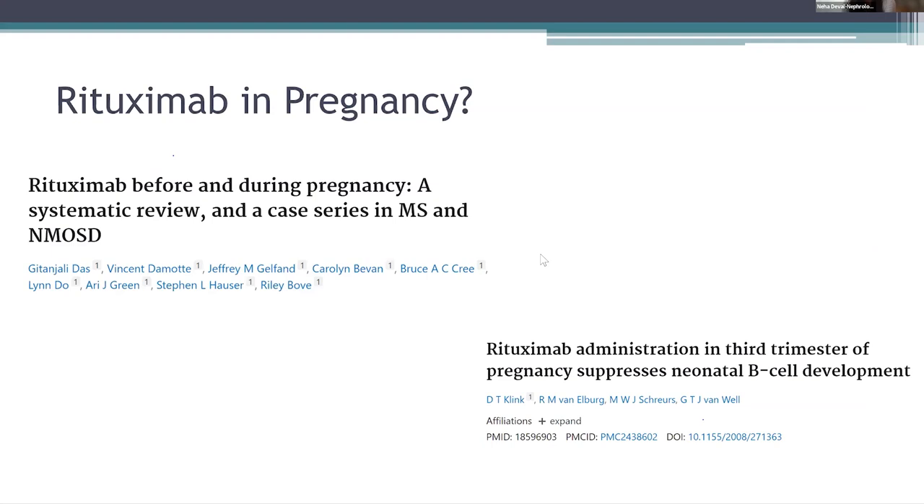What about rituximab in pregnancy? There were a couple of studies — a systematic review and a case series, and also rituximab administration in the third trimester — which showed that the use of rituximab during pregnancy is a complex issue and evidence is limited. Some studies showed the drug may be associated with an increased risk of adverse pregnancy outcomes such as preterm birth, low birth weight, and neonatal infections, while other studies have reported favorable outcomes with no increased adverse events. However, they did notice suppression of neonatal B cell development. Rituximab requires about 110 days for effective elimination, although B cell depletion might last longer. The IgG1 does not cross the placenta until 16 weeks. When given during pregnancy, depletion may be noted in newborns, but it recovers by six months.